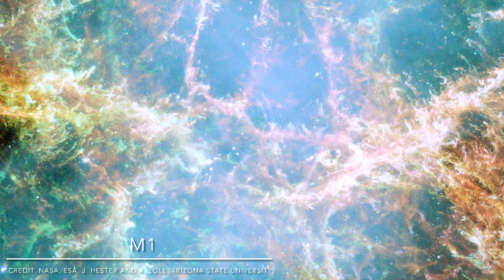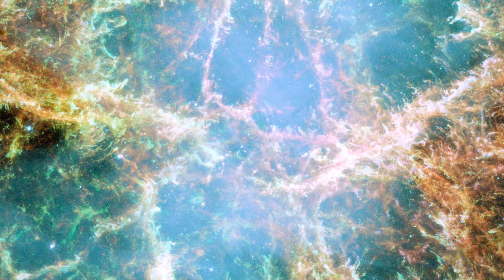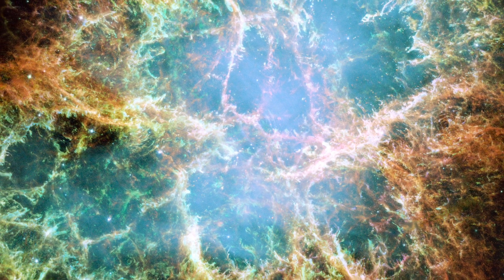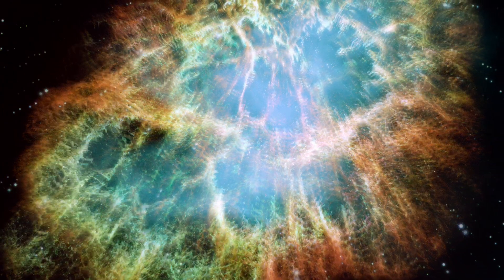M1, the Crab Nebula — also the first entry in the Messier catalog. M1 is actually the remains of a supernova, and in 1054, the star that went supernova was so bright that it could be seen in the daytime sky. It was actually documented and observed by Japanese and Chinese astronomers at the time.